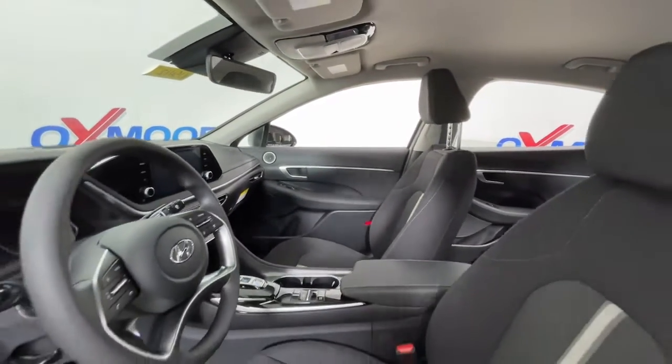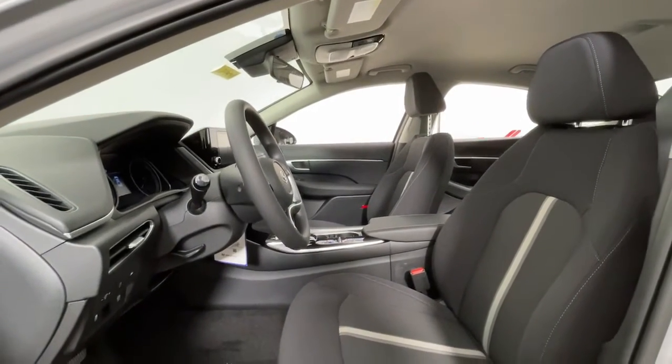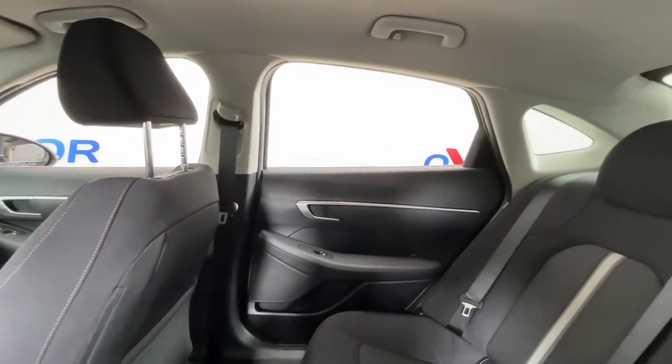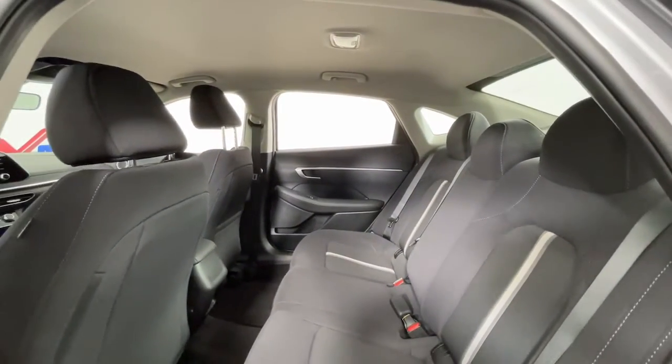These are just some of the great options this vehicle comes with: keyless entry, aluminum wheels, electronic stability control, alarm, traction control, intermittent wipers, tire pressure monitoring system, passenger vanity mirror, floor mats, and automatic headlights.